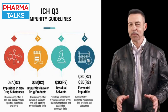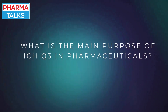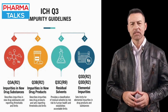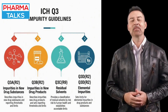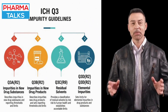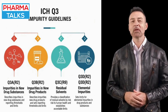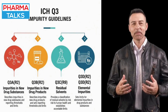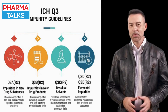ICHQ-3 is a critical set of guidelines that protects patient safety by establishing globally accepted standards for the control of impurities in pharmaceuticals. Every drug substance and product can contain impurities — unwanted chemicals remaining from the manufacturing process. These impurities, even in trace amounts, can be harmful or even toxic. Therefore, their control is non-negotiable.